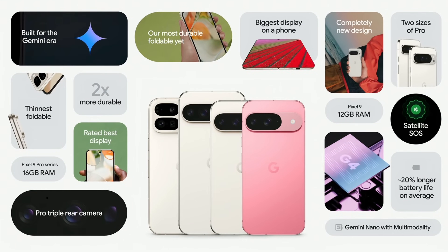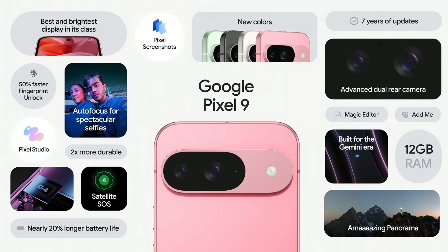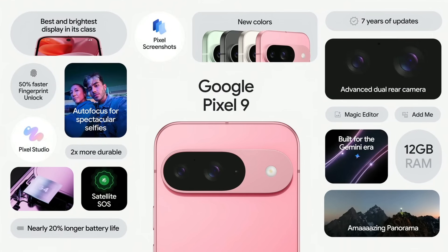We've got Pixel 9, the powerfully sophisticated Google phone with an unbelievable upgraded camera, supercharged performance, and the latest AI features, like the new Gemini Assistant, Add Me, Pixel Screenshots, Pixel Studio, and so much more.